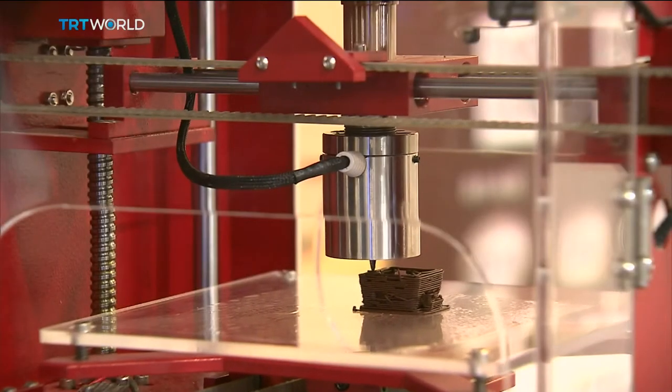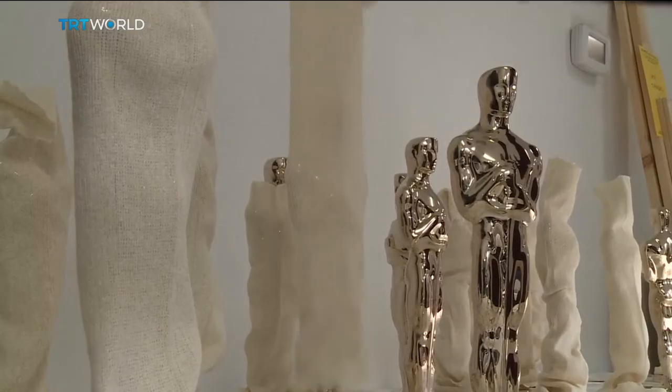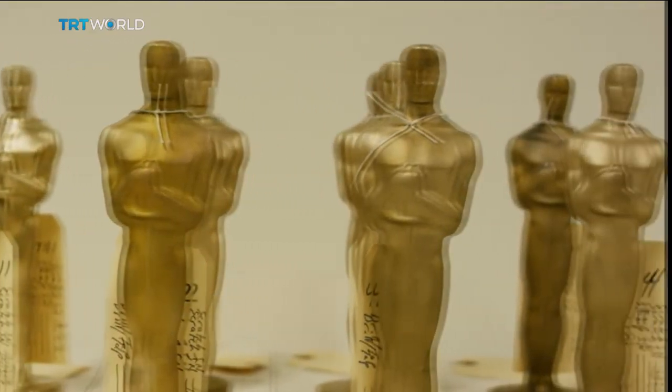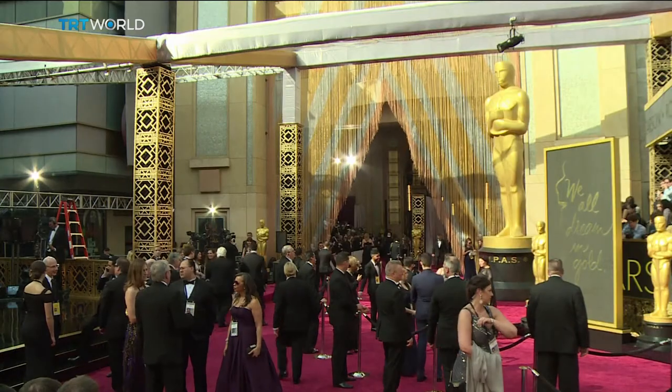A 3D printer can cost up to $250,000. But if you're wondering how much one 3D printed Oscar costs — about $700. Spare change for a ceremony that costs $43 million.